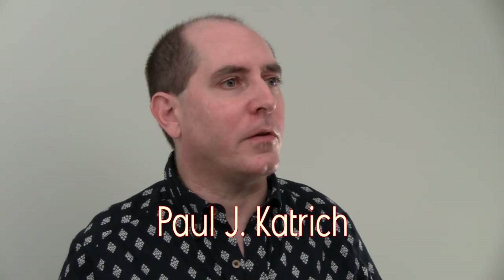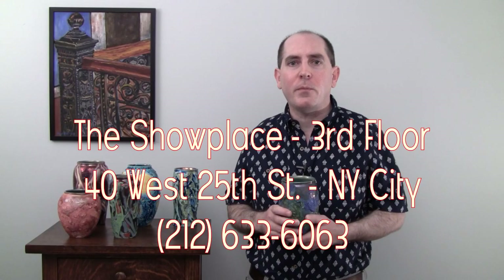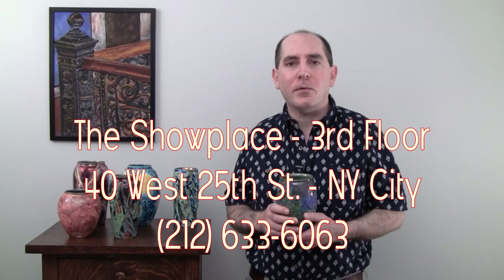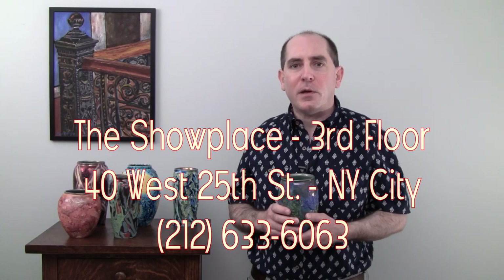Hello, welcome to another small video presentation of my newest and latest pottery. I'm Paul Cattridge and I will shortly be offering these pieces for sale at the show place in New York and also through my website. I wanted to describe some of these pieces visually — I've got some very nice new things and I'm very proud of these, so I hope that you'll enjoy them as much as I do.